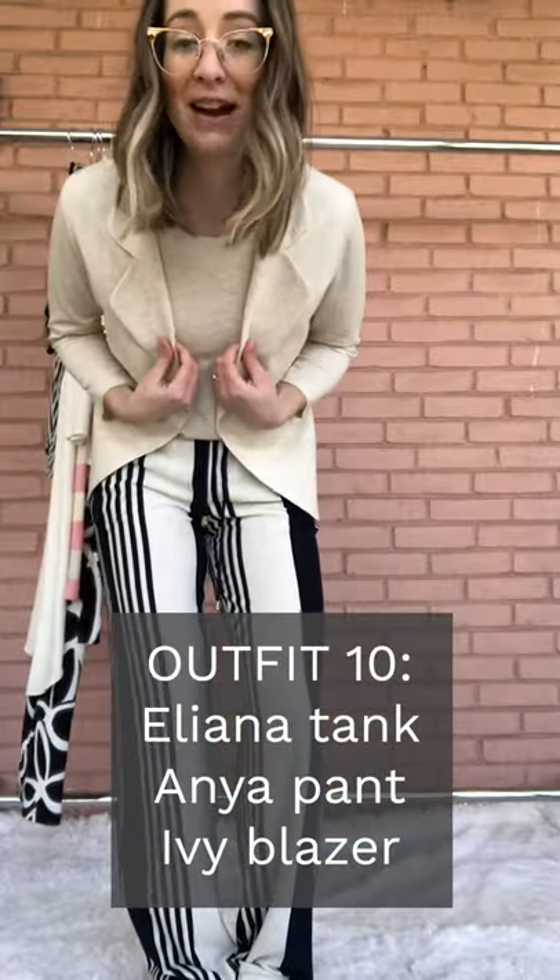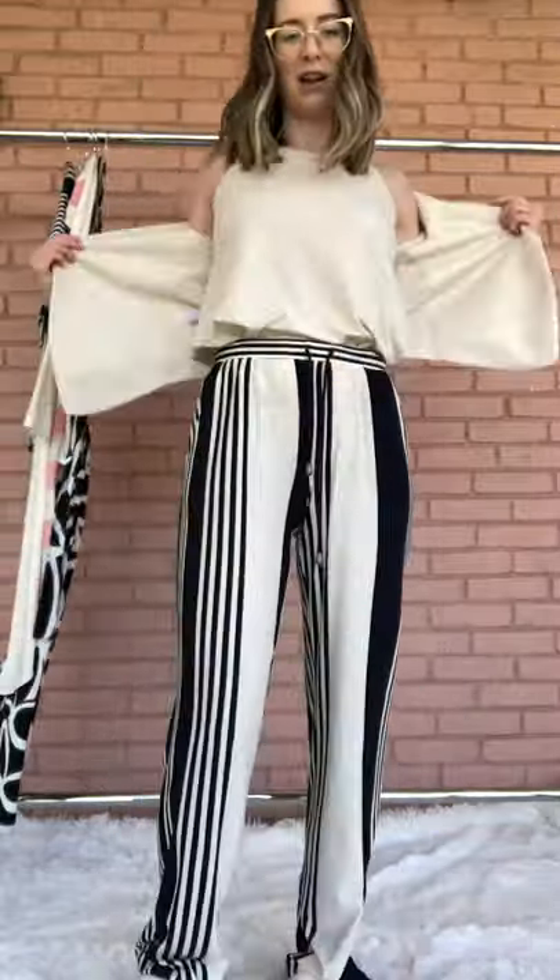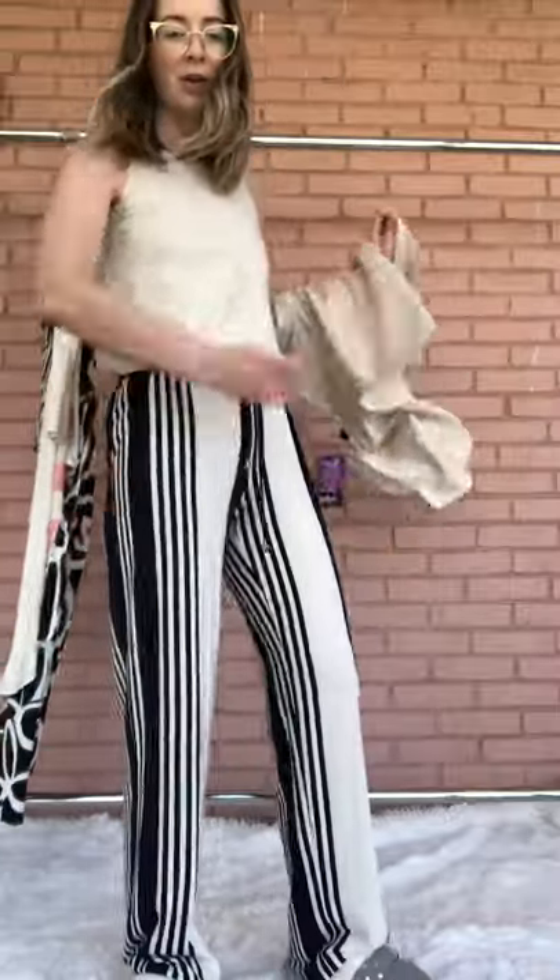The Anya Pant with the Eliana tank and the Ivy blazer. I tucked in the Eliana tank just to give an extra dynamic to the pant — I think it really elongates the leg. You could also definitely do this without the blazer and just wear the tank.